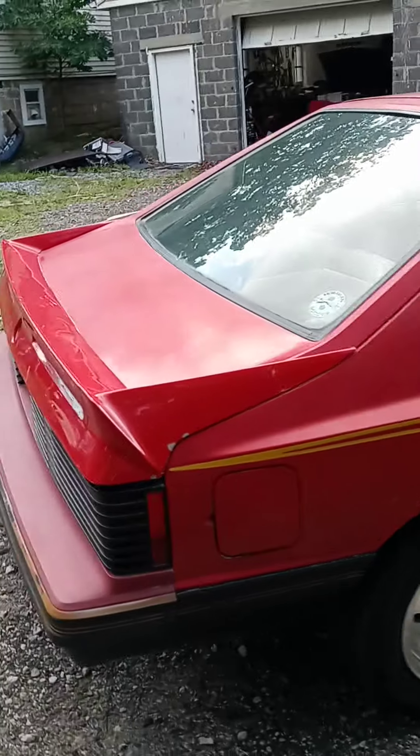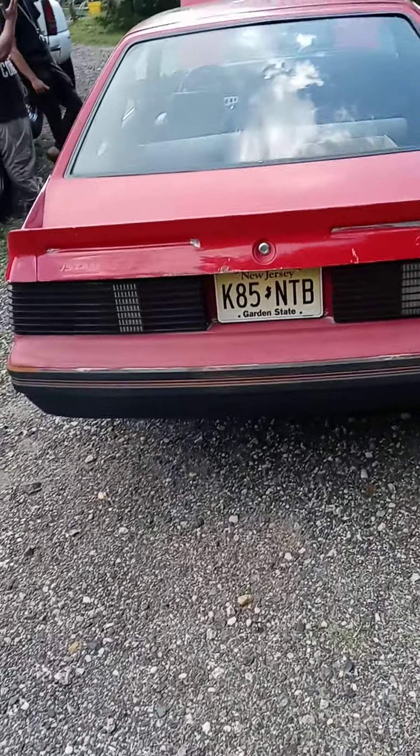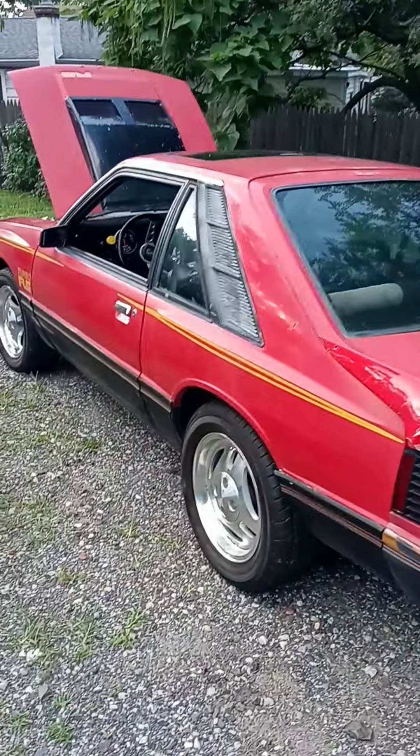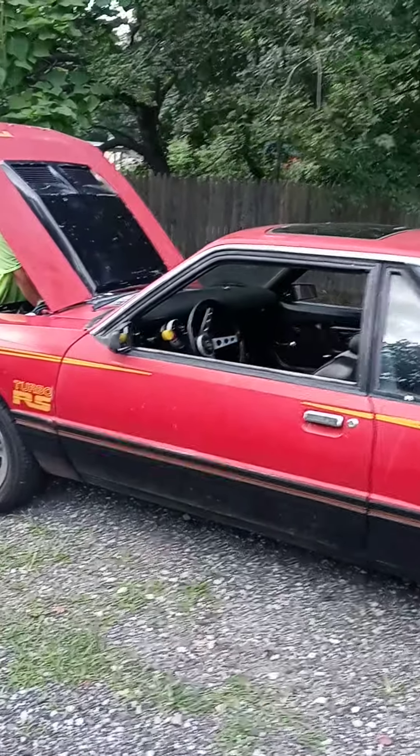The guy came back with a smile on his face, really happy with it. My buddy just finished up for him, doing the brakes and a few other odds and ends.